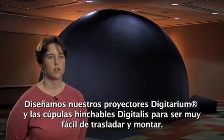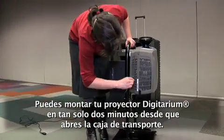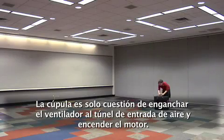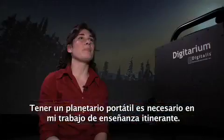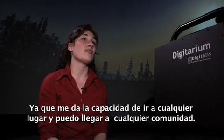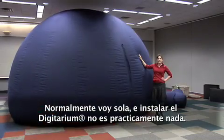We designed our Digitarium system and Digitalis inflatable domes to be very easy to move around and set up. You can actually set up the Digitarium system in about two minutes from the time you open the transit case. The dome is a matter of hooking up the fan to the fan tunnel and turning the fan on. Having a portable planetarium is necessary in my outreach program. Because I have the ability to go anywhere, I can serve any community. I usually go out by myself and setting up the Digitarium is a breeze.